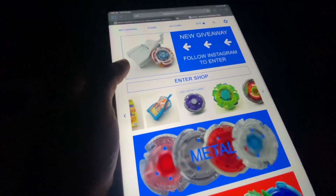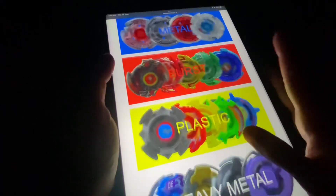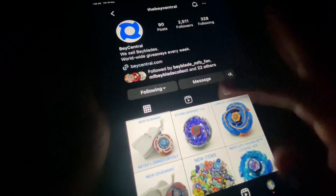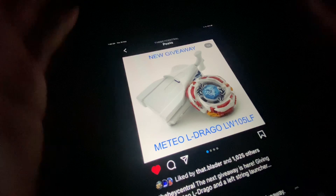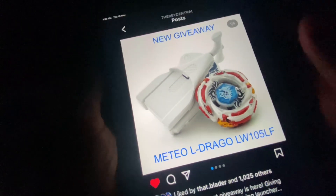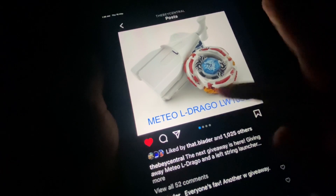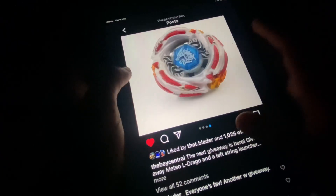They also have giveaways on Instagram about once every two weeks. Right now there's a giveaway going on for the best and most loved metal generation Beyblade — Meteor Drago — and a left launcher, so if you don't have a launcher they're giving you one as well.